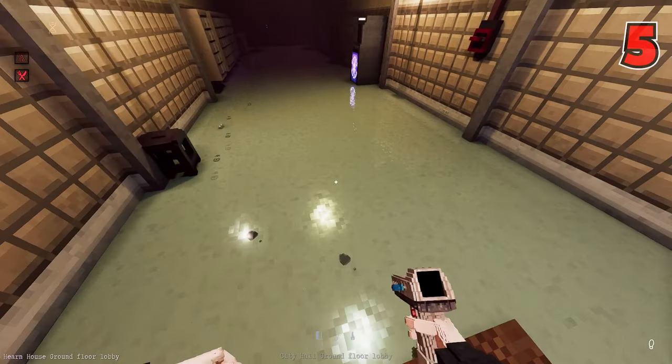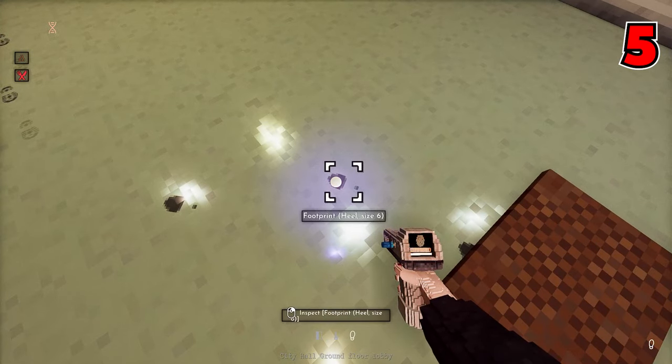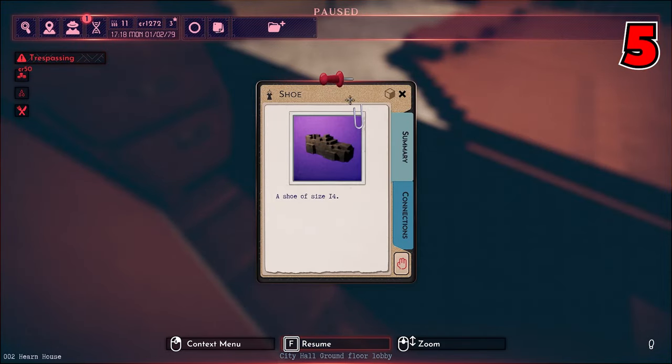Number five: not only can the fingerprint scanner be used to scan fingerprints, but it also doubles as a shoe size scanner as well. You can use this information and then compare it with your suspect's actual footwear to bring you one clue closer to solving your investigation.